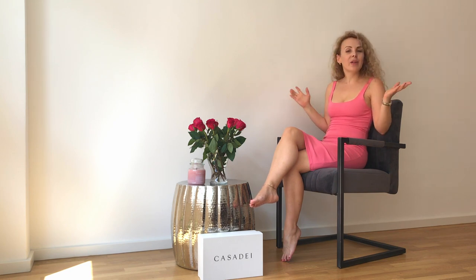Hello, high heels lovers and welcome back to my channel. It's Miss Killer Heels or Elena, your favorite high heels and fashion expert. I hope that you had a great week and that you were patiently waiting for me and my new video.